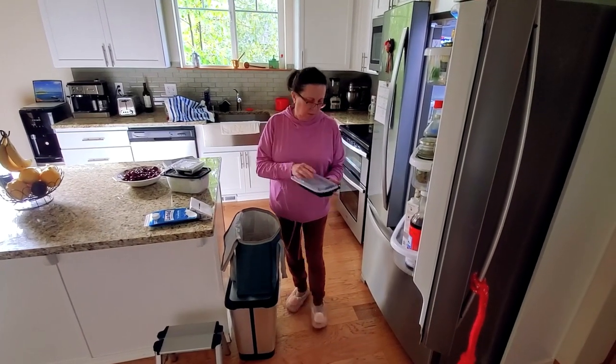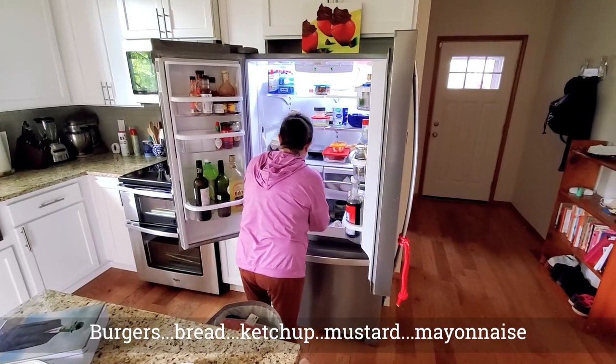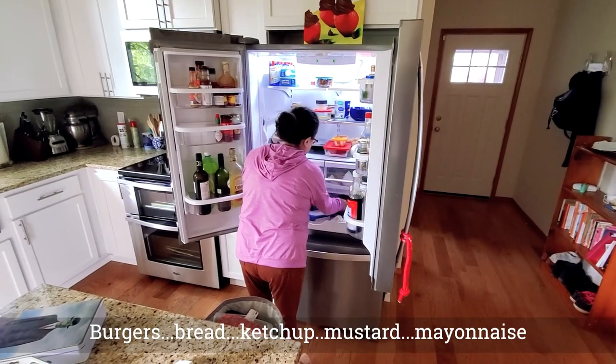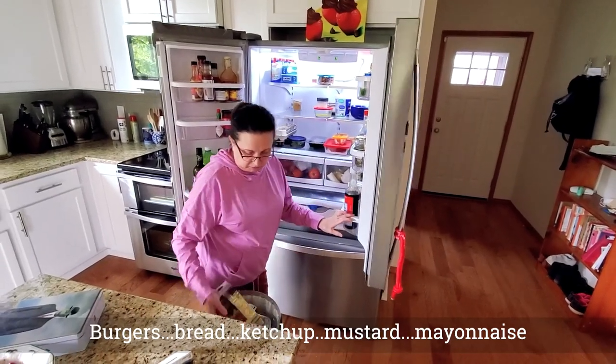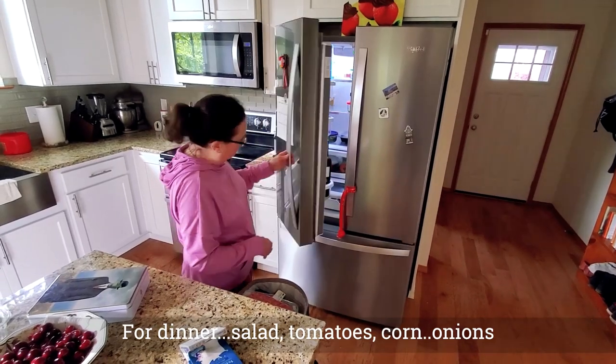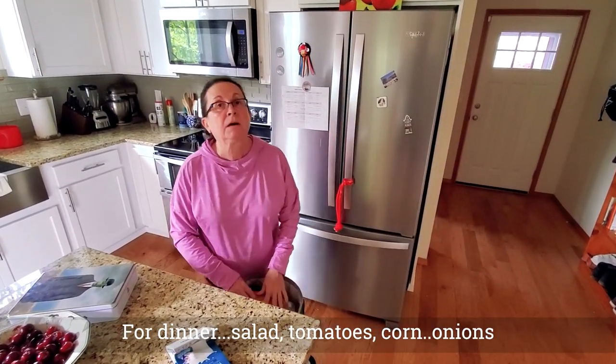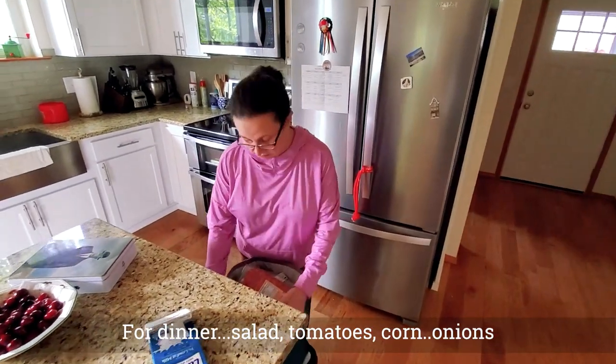We only have to bring fresh food and replace our supplies. This is the hamburguesa, the pan de hamburguesa, ketchup, mostaza, mayonesa for the dinner. More lechuga, tomatoes, maíz, and sabote. That's for the dinner.